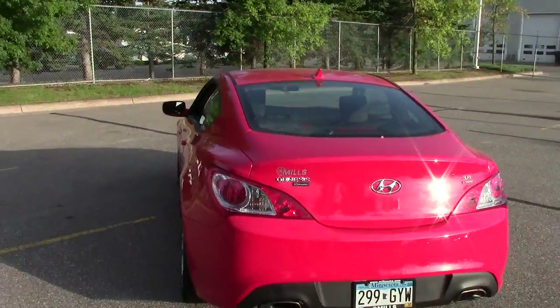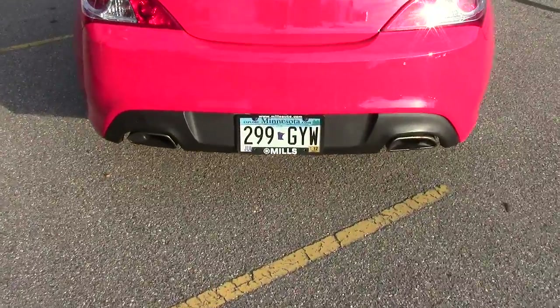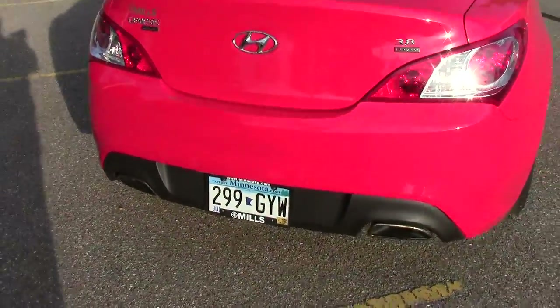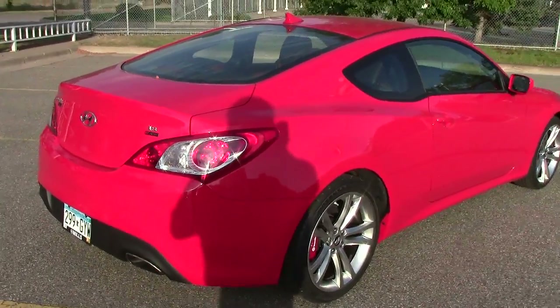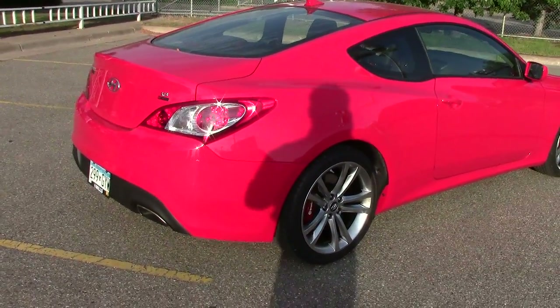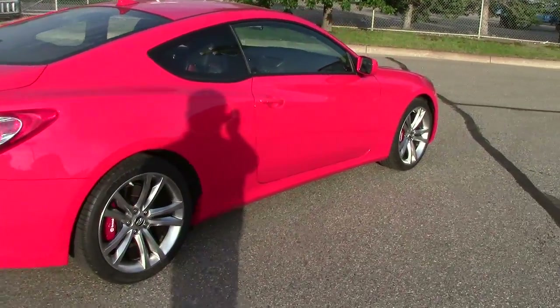There's only 12,000 miles on this bad boy. You can see the cool dual exhaust in the back — gives it a fantastic note. All the way around, this thing has rear-wheel drive with a locking limited-slip differential, just like your truck has. It also has these nice aluminum wheels.